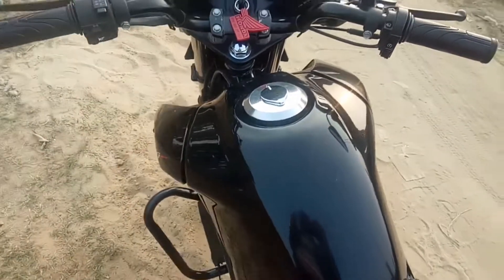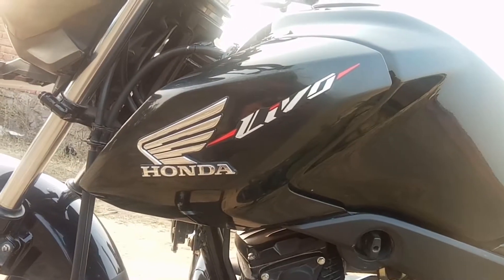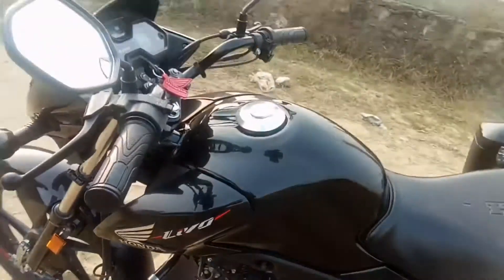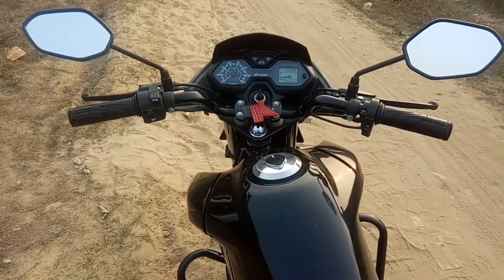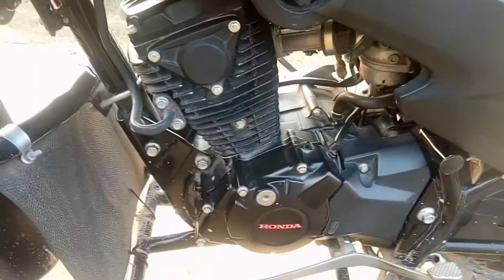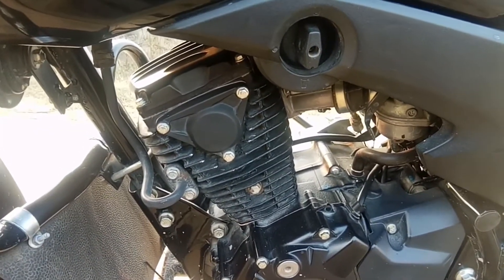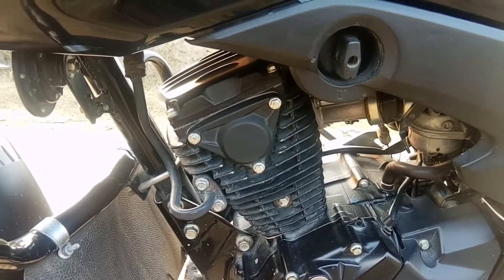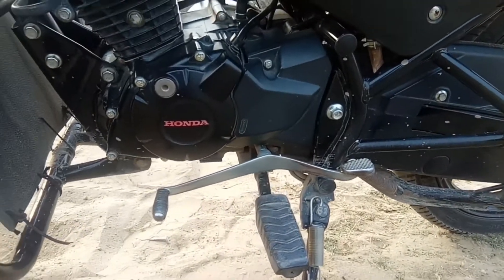Now let's talk about the tank — its capacity is 12.5 liters, and the company has given it a sporty tank design. You don't feel like you are on a 110cc bike; it feels like a 150-180cc bike. The 110cc engine produces 8.4 bhp at 6,000 rpm and 7.4 Nm torque at 5,000 rpm, which comes with a 4-speed gearbox giving you a good pickup.